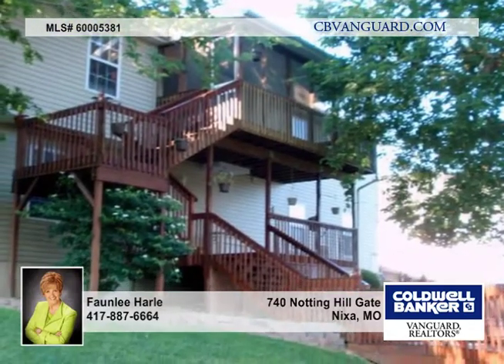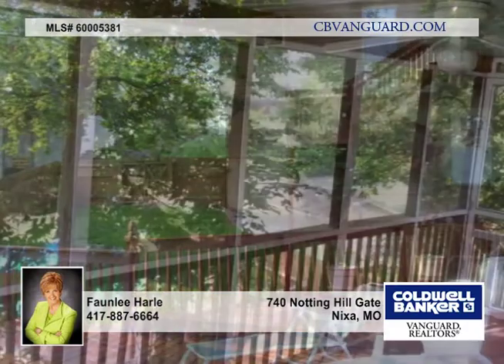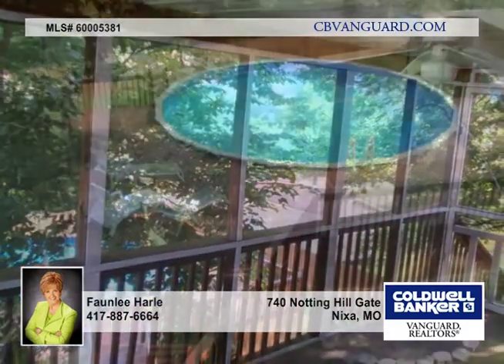Downstairs is an oversized living area with room for workout equipment, pool table, and second living area. There's a corner fireplace in this room as well as three more bedrooms with lots of closet space.